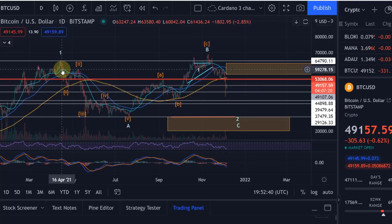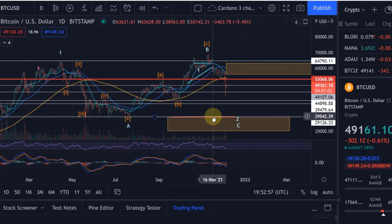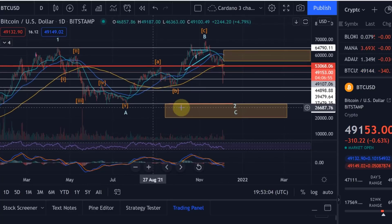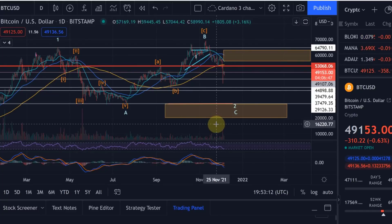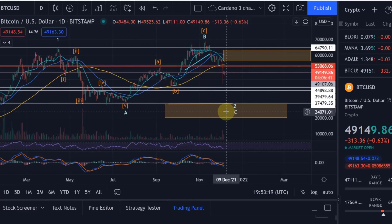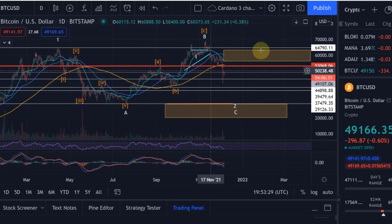Looking at the whole time frame from April maybe until January or February, this correction could take around nine months, which is not too bad. It's a massive A, B, and C — clearly moving into the C. The logic is that we have to drop below 30k because Wave A was at that 30k level. The target for Wave C is in the yellow box — we can actually come down all the way to 20k. Bitcoin has never dropped below the high from the previous bull market in a bear market, so 20k will be the magical minimum.